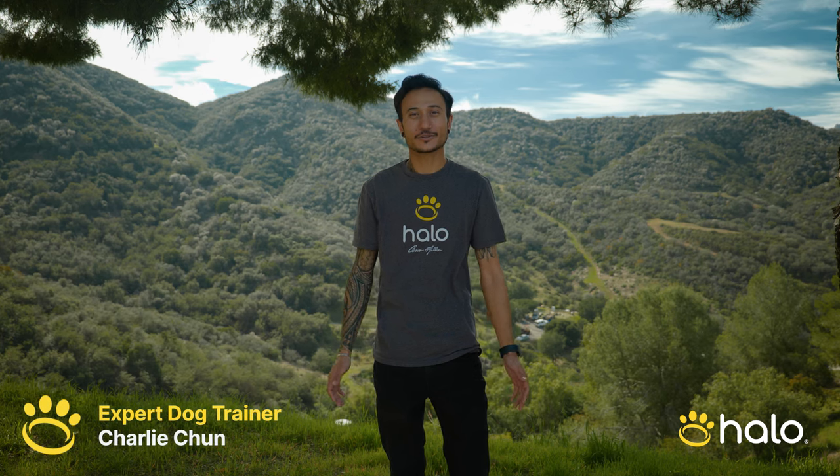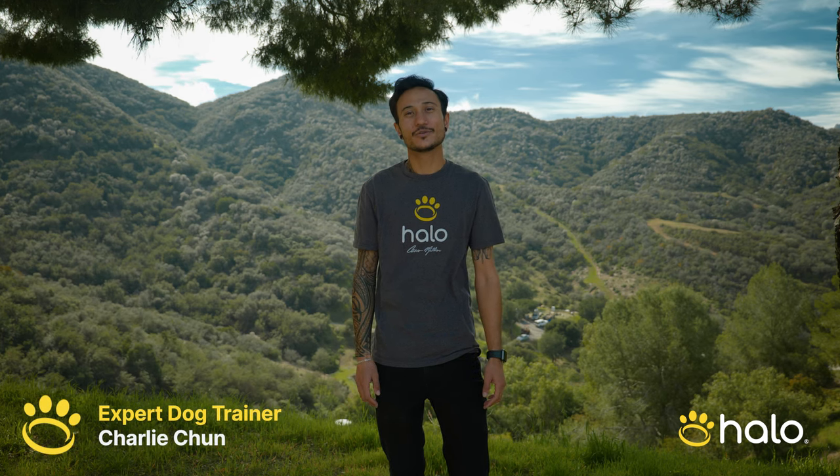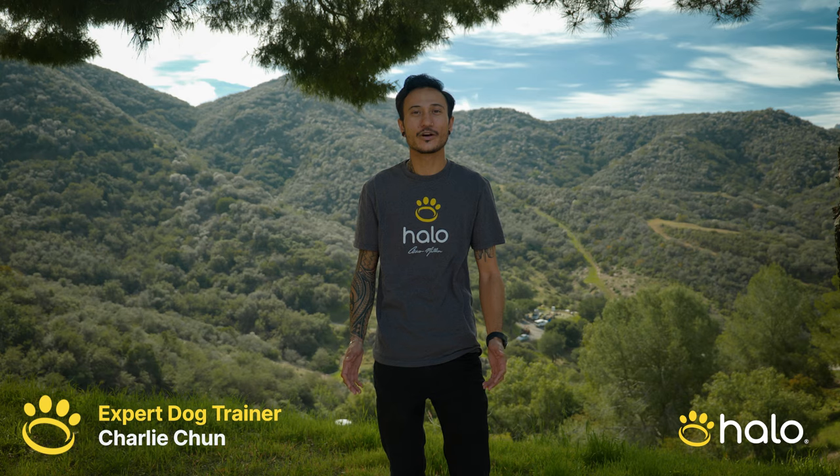Hi everyone, my name is Charlie Chun, expert dog trainer. Today I wanted to talk to you about going RV camping with your dog and how to prepare.